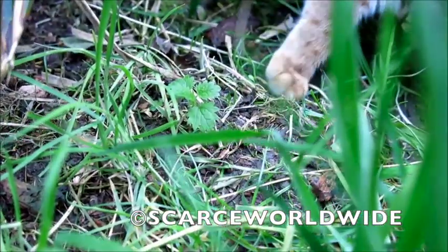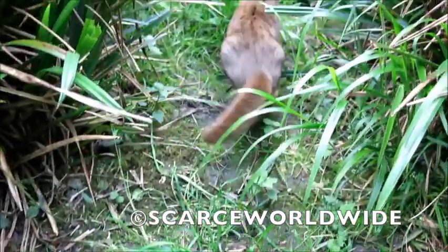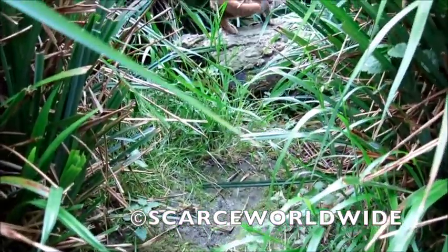They live in grasslands, deciduous forests, and scrubland across Sri Lanka. Females weigh as little as 900 grams and males as heavy as 1.5 kg.